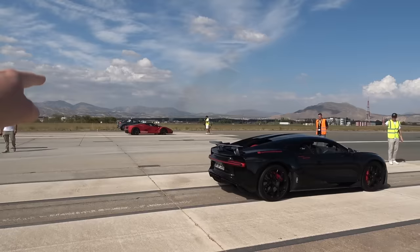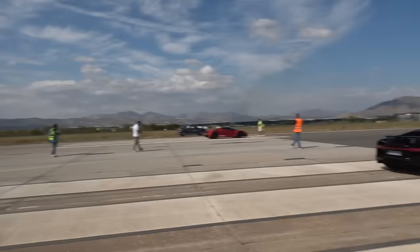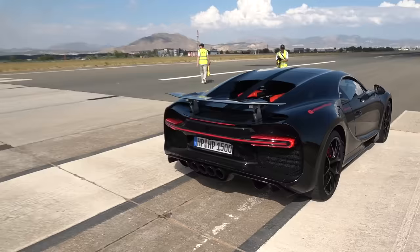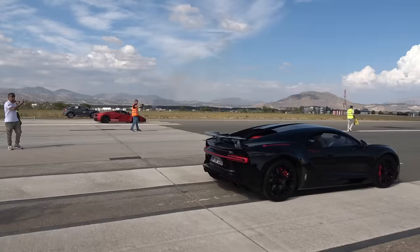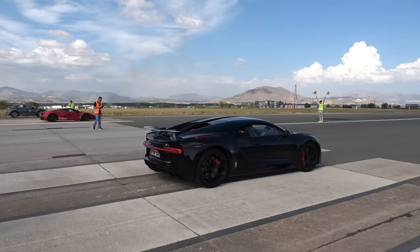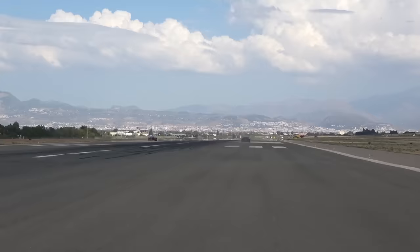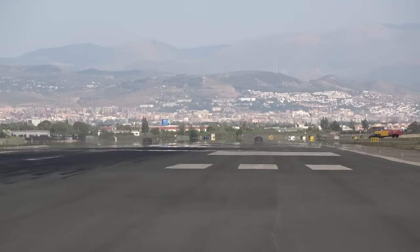Next up, Omid with his Bugatti Chiron Sport ready for the run — going to have a good time against the LaFerrari in Rosso Fuoco, stunning paint color. It's going to be Chiron against LaFerrari. We've got the 8-litre quad-turbo W16 with 1,500 horsepower, as literally Omid's plate tells us, up against Ferrari's hybrid 6.3-litre V12 with 963 horsepower. But all-wheel drive for the Chiron — it's going to be off the line faster, I would expect. I think the LaFerrari is away, but I expect further down this runway the Chiron is going to be catching and potentially overtaking.